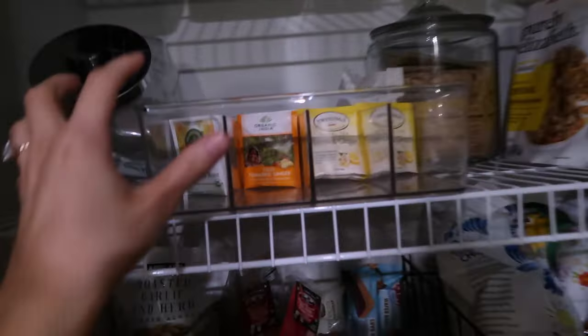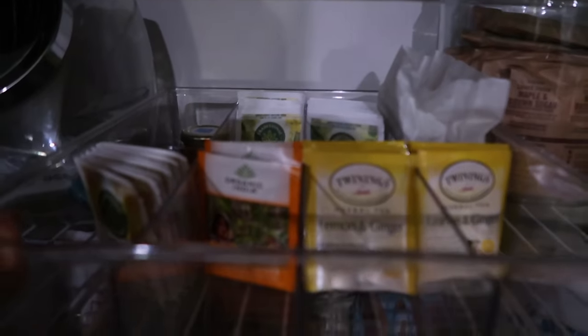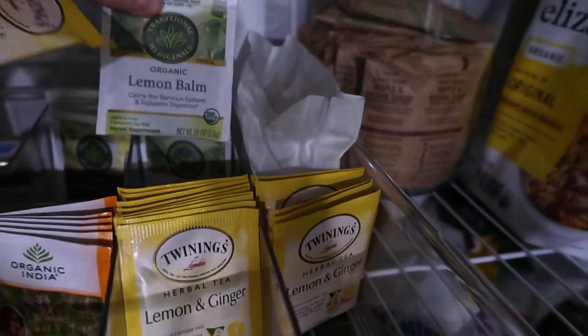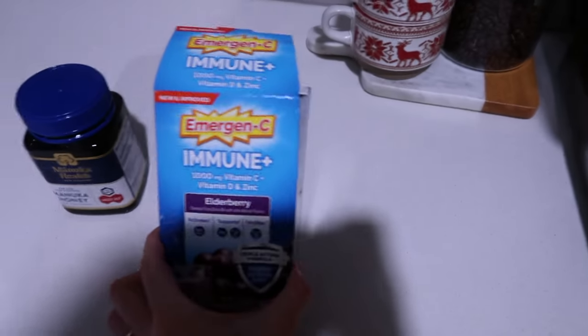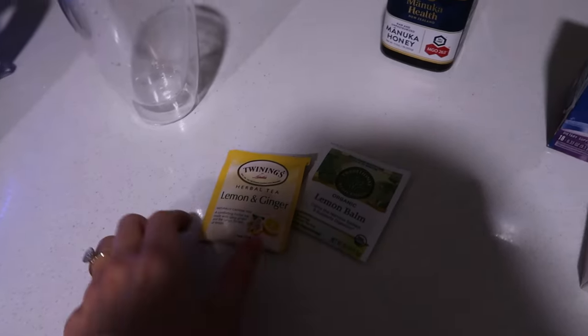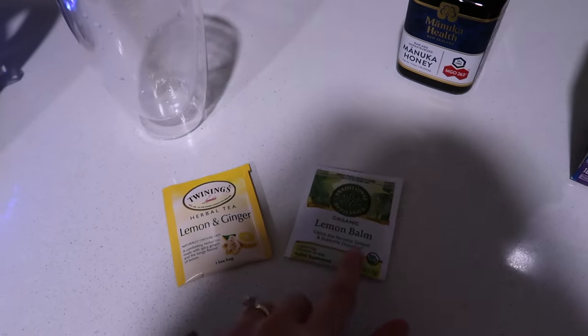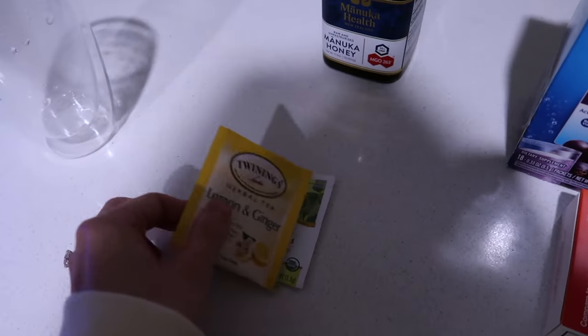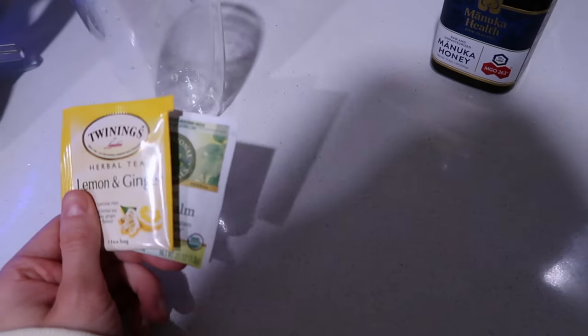Christian and I just got home from dinner. I'm going to make some tea. We braved the storm — ran through the rain to get some food. I'm going to make some tea before I shower. We have all our medicine. I'm boiling some water and I'm going to do lemon ginger tea and then lemon balm tea just to help with relaxing and sleep — I wanted something with double the benefits.